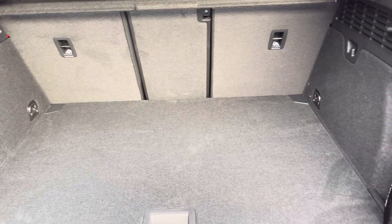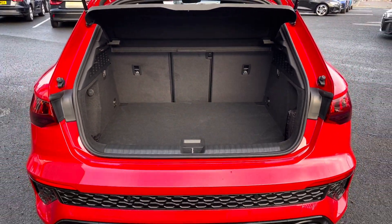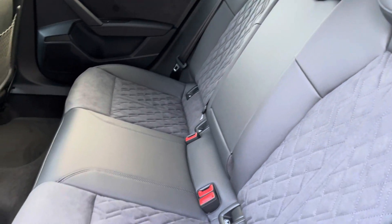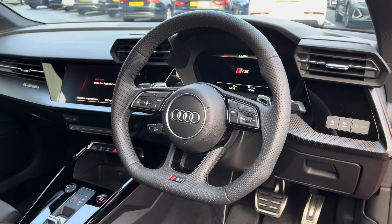It features a boot capacity of 282 litres, making this a very practical car as well as one that packs performance. Moving to the interior, it comes with a part leather and part Alcantara combination which provides plenty of comfort and legroom for rear passengers, and also features ISOFIX anchor points.